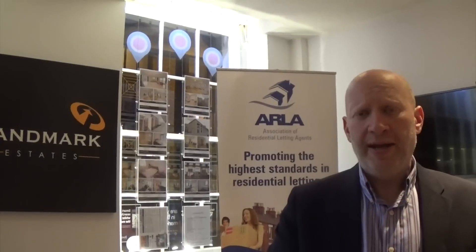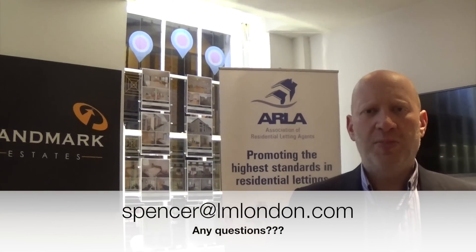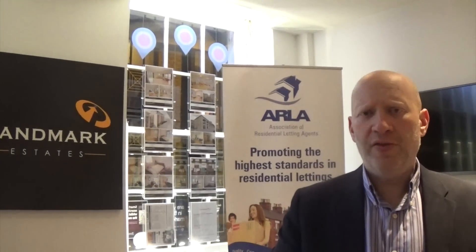Thanks for watching and as usual, if you have any questions, please email me at spencer@lmlondon.com. Thank you for watching.